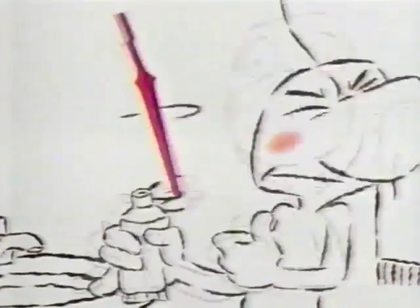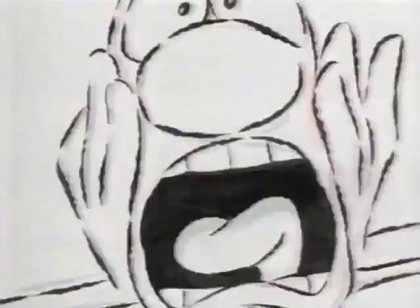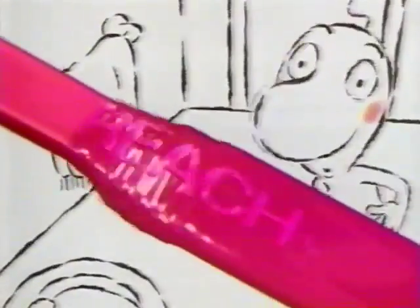Oh, Mr. Reach, we're about to change your toothbrush. Don't worry. Reach is now better than ever.